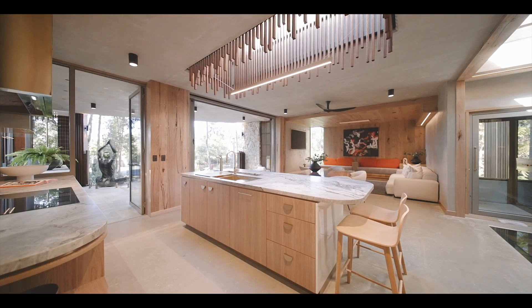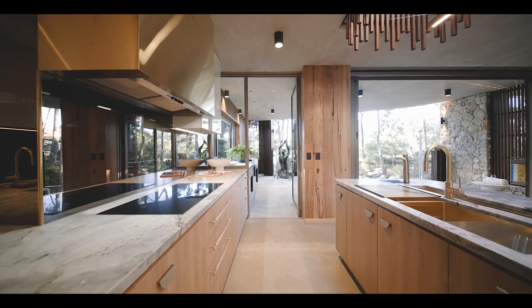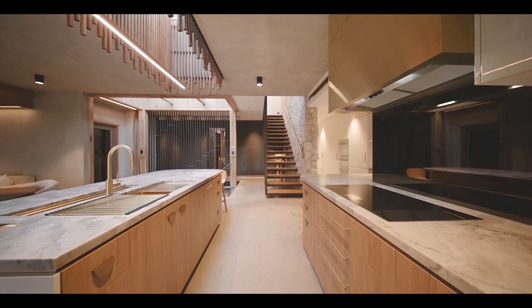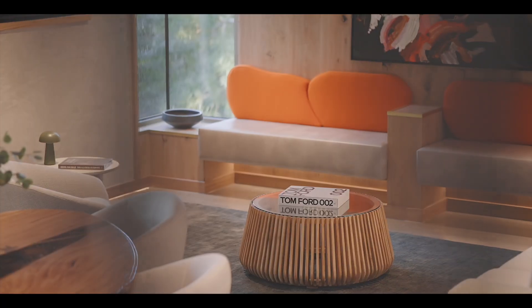On this level, you'll also find a chef's kitchen with integrated appliances, granite bench tops and a butler's pantry, plus a dining area and a lounge offering views of the surrounding native trees.